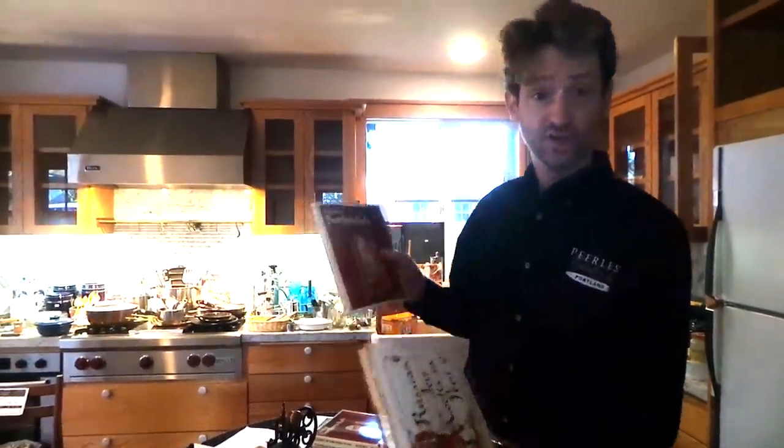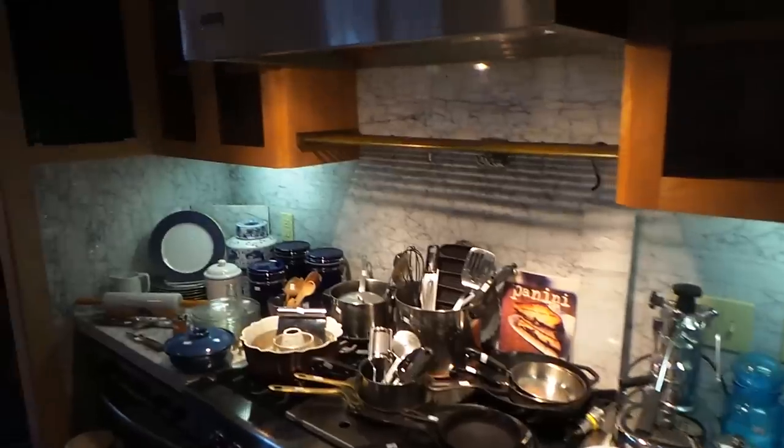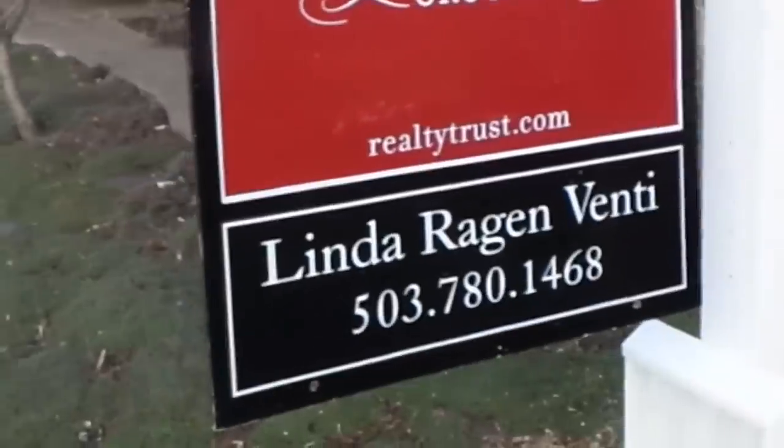And you can be sure that the author of two cookbooks has a fabulous kitchen. Congratulations to Linda Venti from the Realty Trust Group for stirring up lots of interest on this very special property. When you see it for yourself, you won't be surprised that it got nine offers in the first hours of its listing.